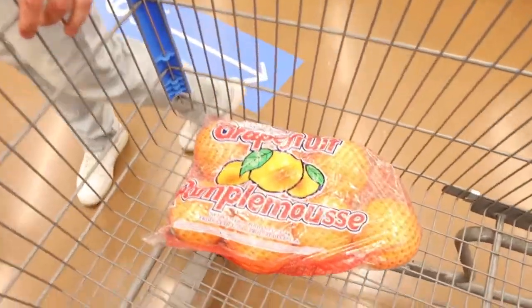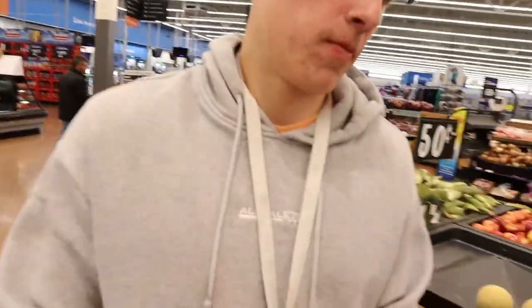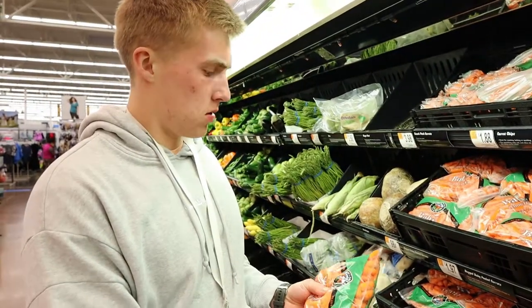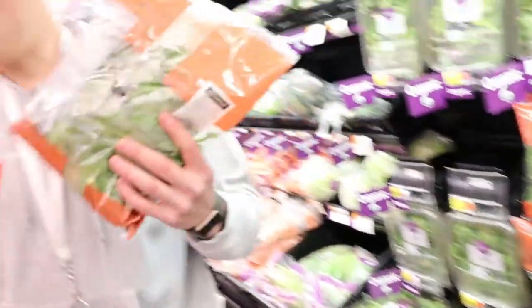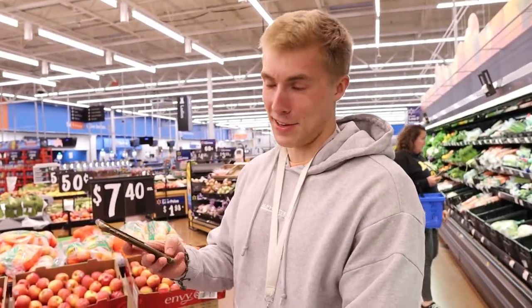Grapefruit for the health. Let's get Honeycrisp apples — we're probably using a big bag of these. Great for lunches, perfect for lunch. And spinach — every morning you're pretty much Popeye.